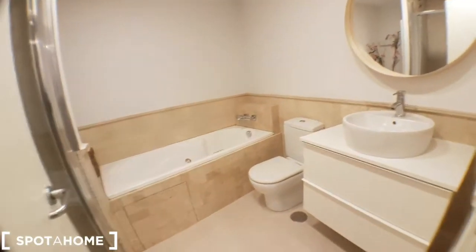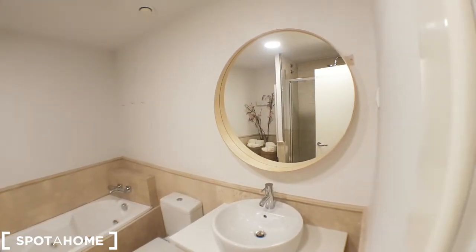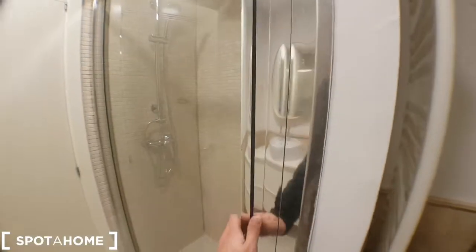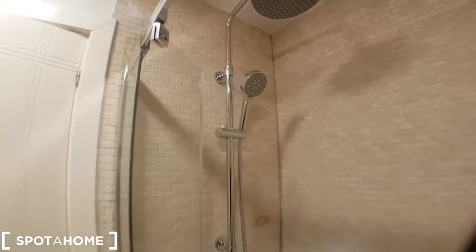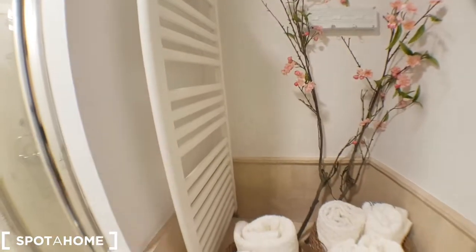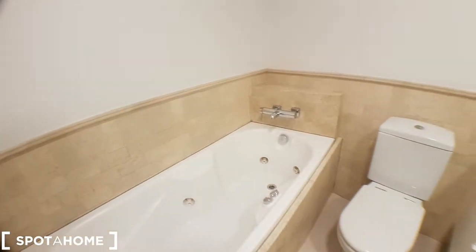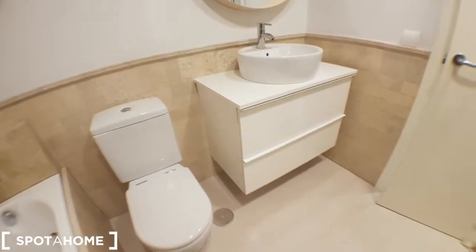And lastly, I'll show you the bathroom, which is here. Really nice. You can see the shower behind. A radiator for the towels. You have hangers there for the towels and your clothes. And the tap.